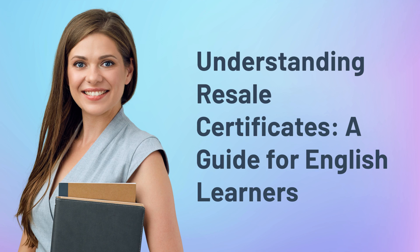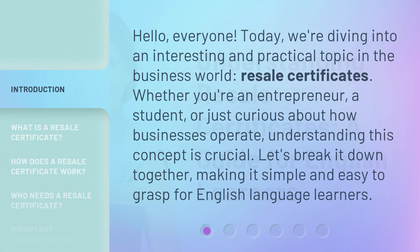Understanding Resale Certificates: A Guide for English Learners. Hello, everyone. Today, we're diving into an interesting and practical topic in the business world: resale certificates. Whether you're an entrepreneur, a student, or just curious about how businesses operate, understanding this concept is crucial. Let's break it down together, making it simple and easy to grasp for English language learners.